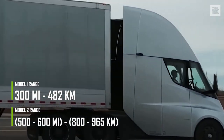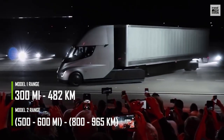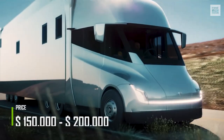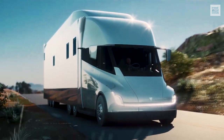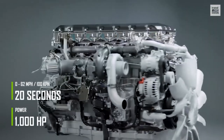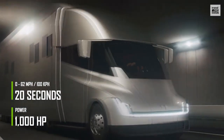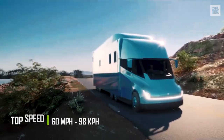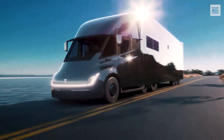one with 300 miles of range and another with a range of between 500 and 600 miles, and, depending on these and other specifications, prices range from $150,000 to $200,000. The battery charges to 80% in just 30 minutes. The motor can hit an incredible 1,000 horsepower, accelerates from 0 to 62 miles per hour in 20 seconds, and can make the truck go 60 miles per hour. Will Tesla succeed in establishing itself in the truck market?